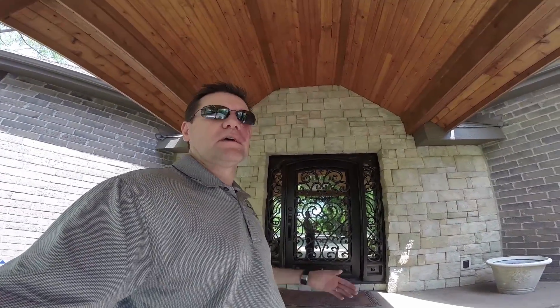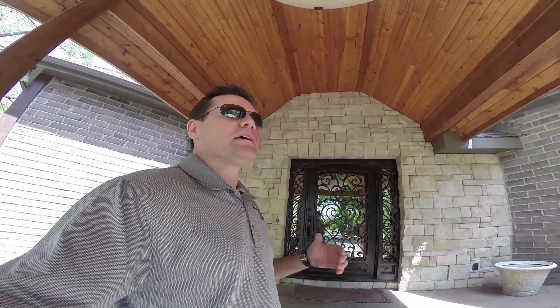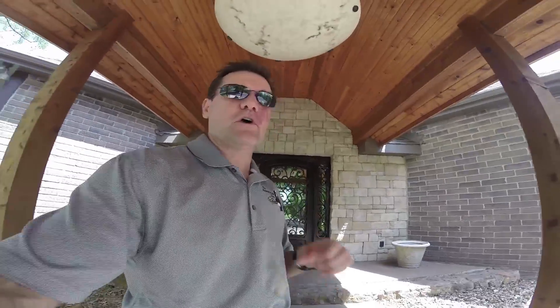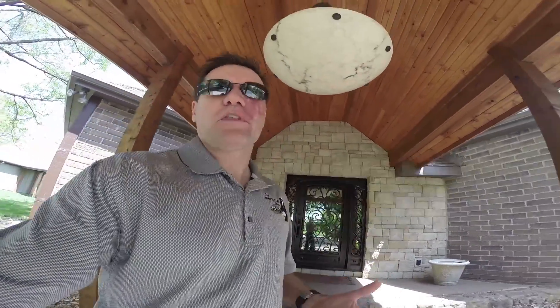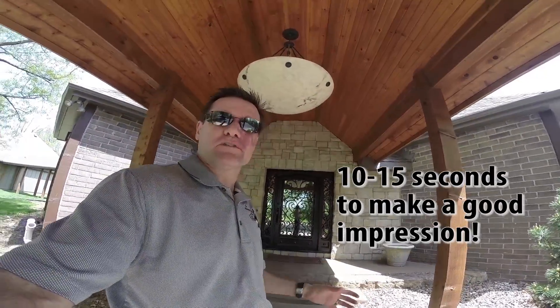With potential buyers standing at the door, they're going to feel pretty good about the house. Now, this is kind of an over-the-top example — most doors aren't like this. But doors that are old, don't look good, or a painted front door that needs repainting is not going to make a good first impression. People are already getting a bad feeling about the house. Most people decide whether they like a house within the first 10 to 15 seconds of entering.